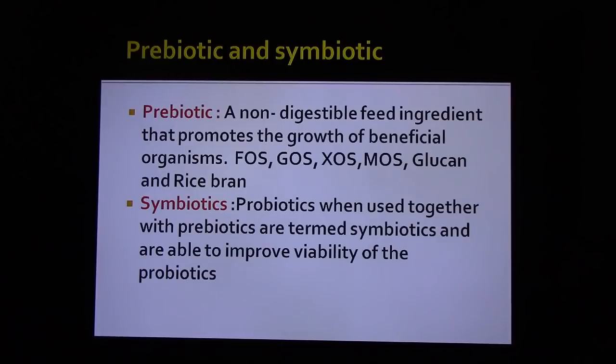A prebiotic is a non-digestible feed ingredient that promotes the growth of beneficial organisms. Fructose oligosaccharide, glucose oligosaccharide, mannan oligosaccharide, xylulose oligosaccharide, and glucan are the commercially available prebiotics. These prebiotics are manufactured in India by Tata Chemicals.